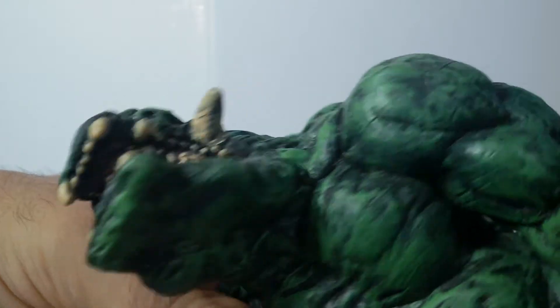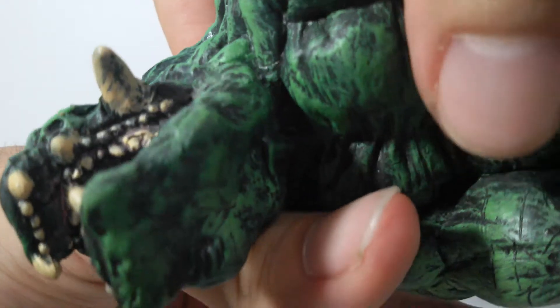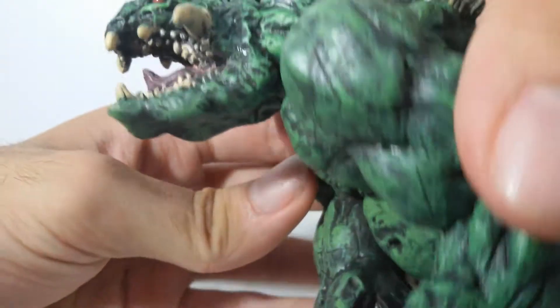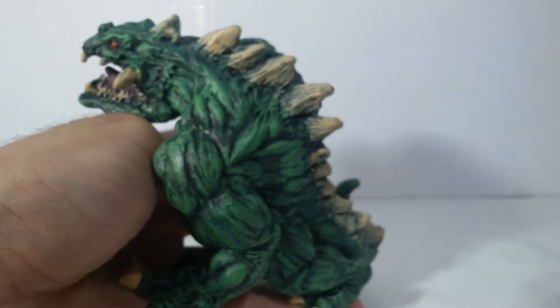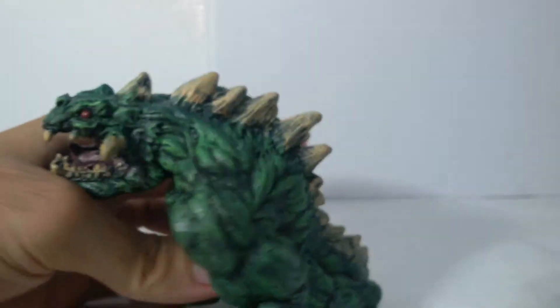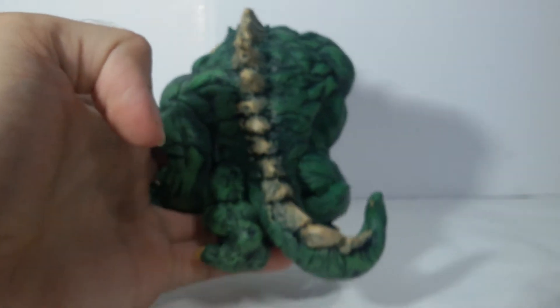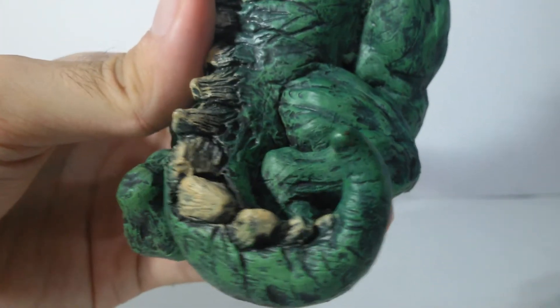The teeth are very nicely sculpted. They have painted, if you can see, the upside of the mouth. So it's a very nice behemoth figure. I don't have any others — I don't think there is any other behemoth figure out there. It's actually that good.